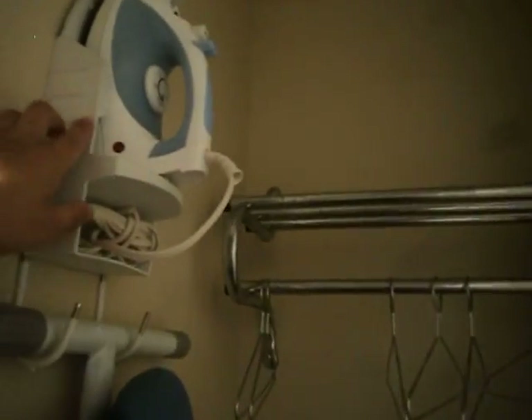In here you have an iron machine, an iron board, and some clothes hangers. And you've got a microwave and a refrigerator — apparently there's nothing in it right now.